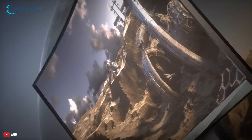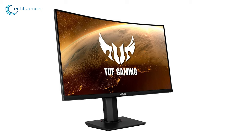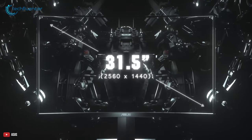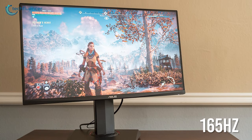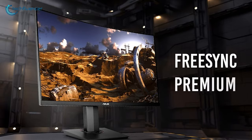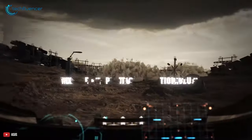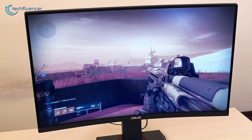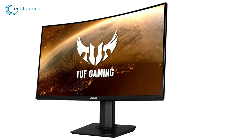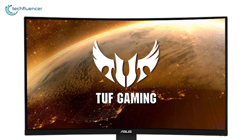At number 4, we have the TUF Gaming VG32VQR from Asus, which is a 32-inch curved monitor that you can get at a reasonable price tag. Along with a native resolution of 2560x1440 pixels, this display rocks up to 165Hz refresh rate, 1ms response time, and FreeSync Premium support — all quite rare to see on a monitor in the budget segment. It also supports Asus Extreme Low Motion Blur technology, which eliminates ghosting and tearing for sharp gaming visuals with high frame rates.